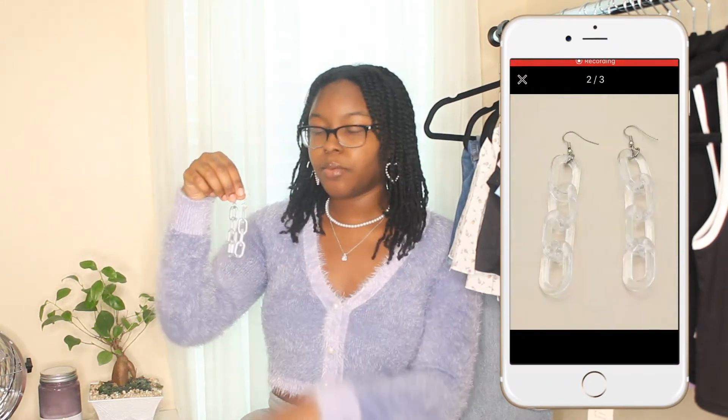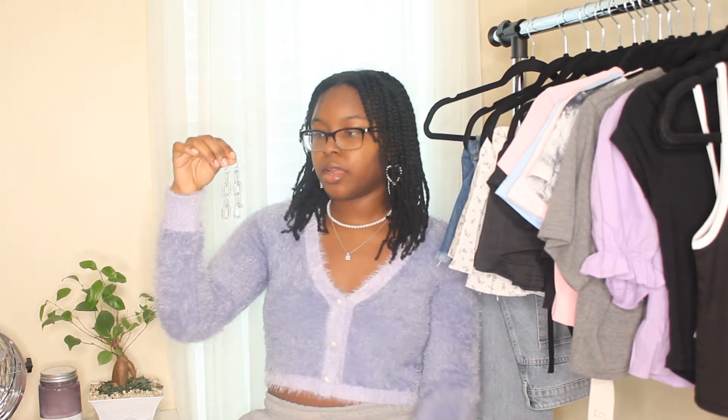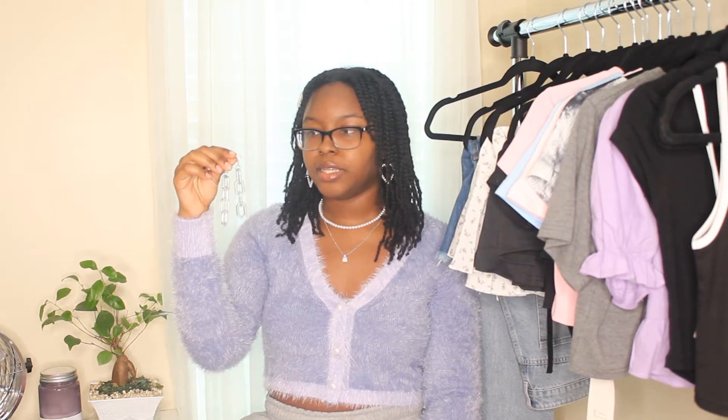The first thing I got from Romwe are these gorgeous earrings. I love ordering earrings from Romwe and Shein because the quality is always pretty good — I've had some for months and they still haven't tarnished. These specifically are really cute clear link chain earrings, very simple and you can style them with pretty much everything since they're clear.